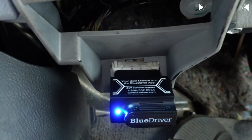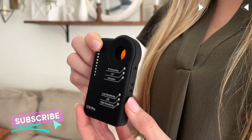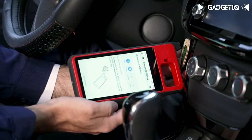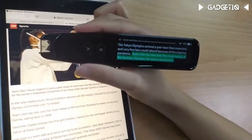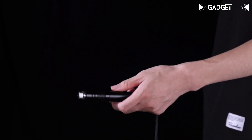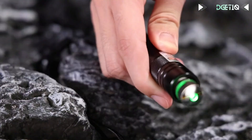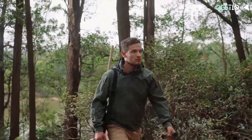Before we jump into the video, if you share our passion for cutting-edge gadgets, we encourage you to subscribe to Gadgeteq right now and ensure that the notification bell is activated. By doing so, you'll be the first to stay updated on our latest discoveries and adventures in the realm of technology. So don't hesitate — click that subscribe button, ring the notification bell, and let's kick off today's thrilling journey.